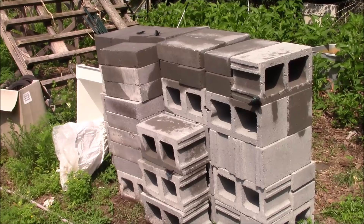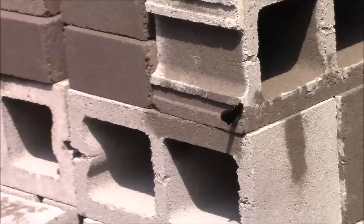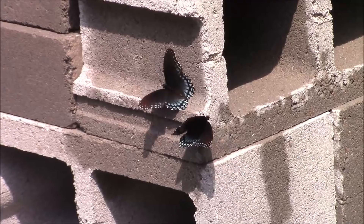There are four of these butterflies on this stack of concrete blocks. They're swallowtails and I've forgotten what variety. I think they might be the male — they are male. It's too early in the morning.